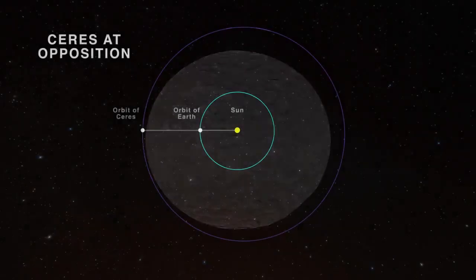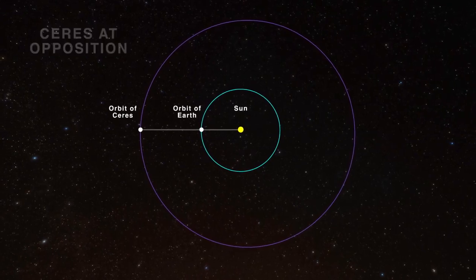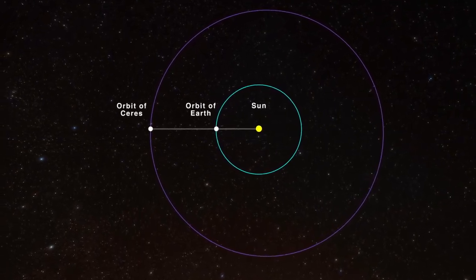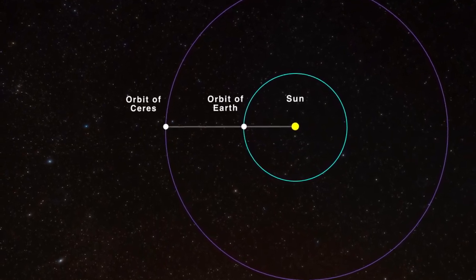This month, Ceres is at opposition, meaning it's directly on the opposite side of Earth from the Sun. This is when a planet is around its shortest distance from Earth, making this the best time to have a go at observing it when it's at its brightest.